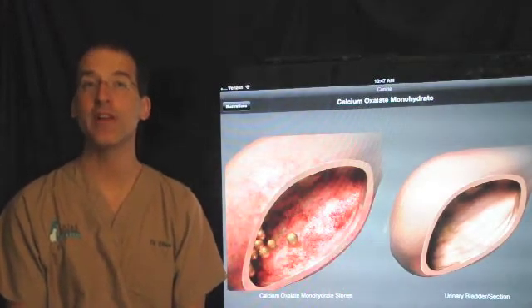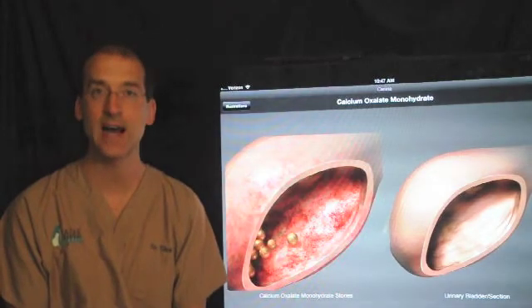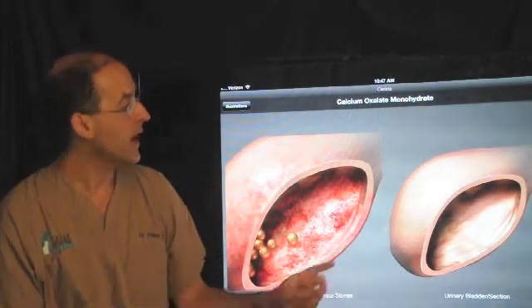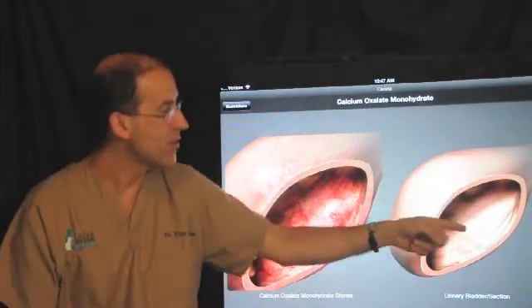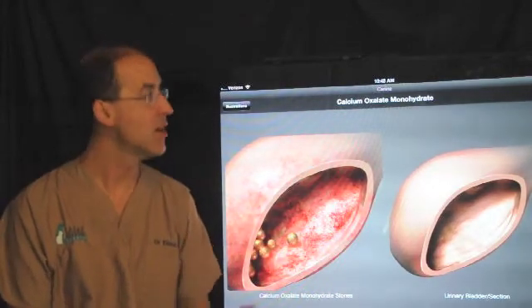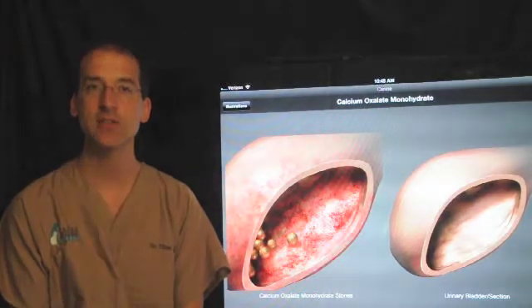I want to first thank Webster Veterinary Supply for allowing me to use their illustrations from the DIA app for the iPad. What we're looking at here in the anatomy on the right is a pretty normal looking bladder, other than that the wall has been removed so we can see the inside. Off to the right is the urethra, which is the exit to the outside.